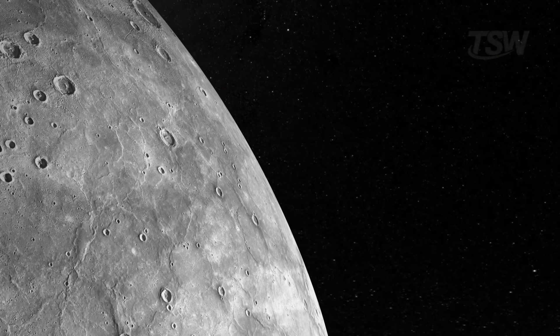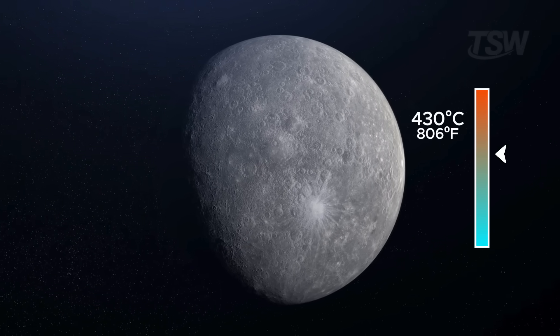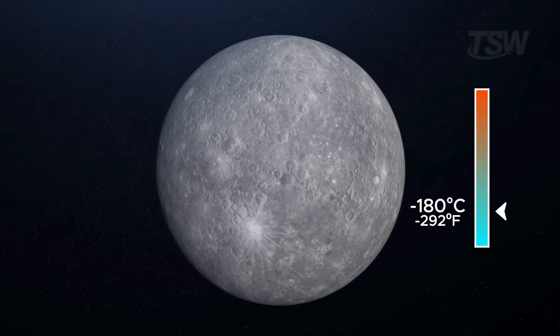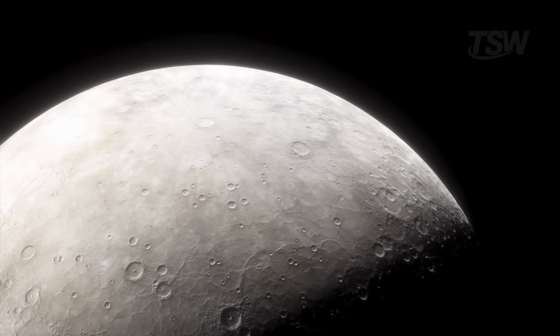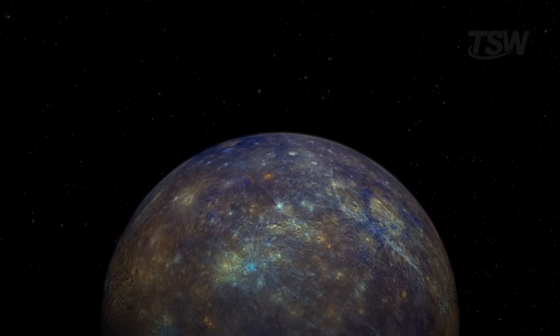But that orbital speed comes at a price: extreme heat. During the day, temperatures can reach 430 degrees Celsius, and at night drop to minus 180 degrees Celsius, since there's almost no atmosphere to retain heat. Now, speaking of rotation, Mercury is surprisingly slow.